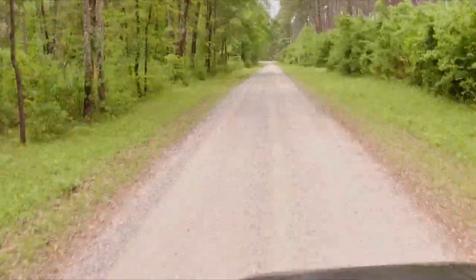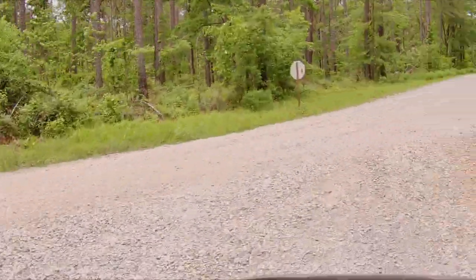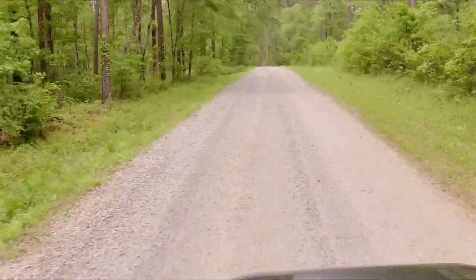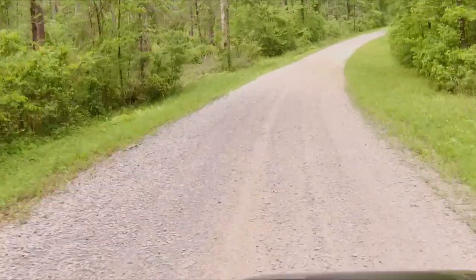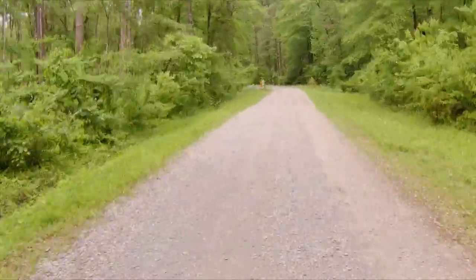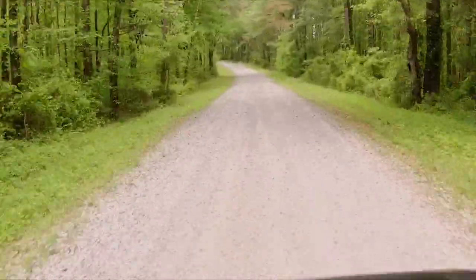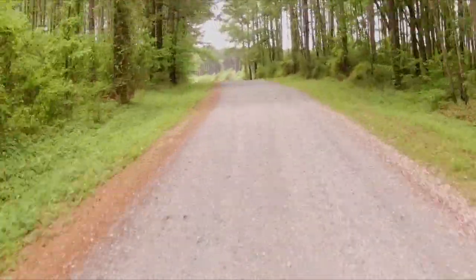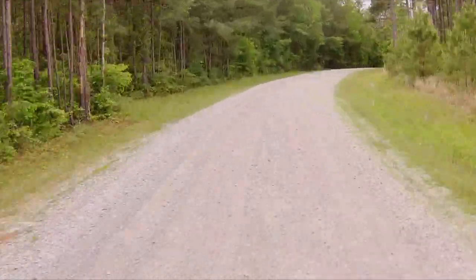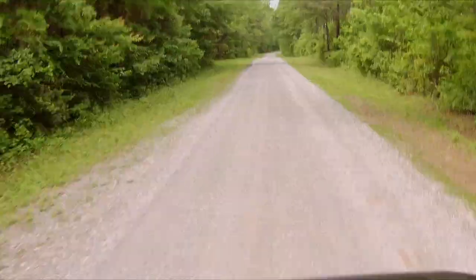If you haven't been to the Kisatchie National Forest, I highly recommend making a trip to check it out. There's a lot to do — hiking, camping, paddling, off-road trails, ATV trails. A lot of information is online; just go to the websites and check out what you want to find out. There are maps and all that on the Forest Service sites. Let's go ahead and travel up these roads and get to Bucktail Hunter Camp.